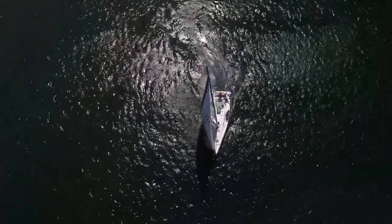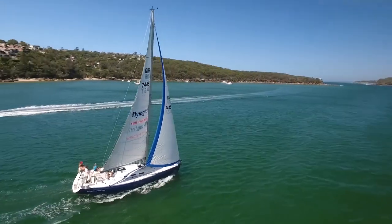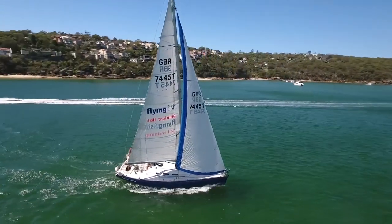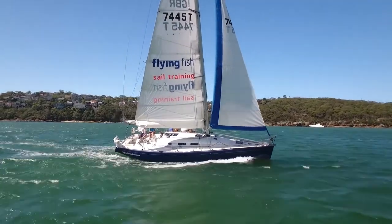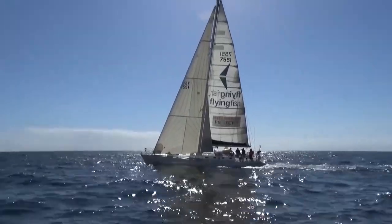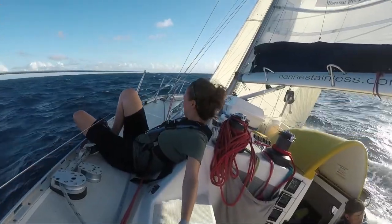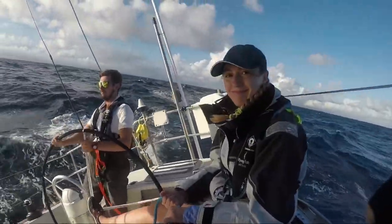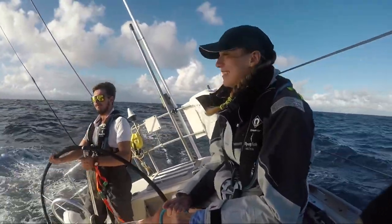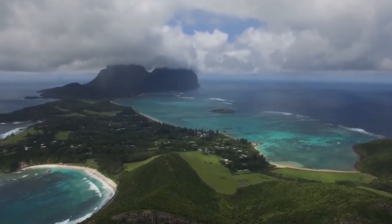Our core training yachts are Beneteau 40.7s — these are cruiser racers and provide an excellent balance of comfort and performance. We also operate a category 1 rated Radford 55 Arctos, which was built for a Southern Ocean circumnavigation. We use Arctos for offshore mile building and ocean passages to Lord Howe Island, which is an absolute Pacific Island paradise.